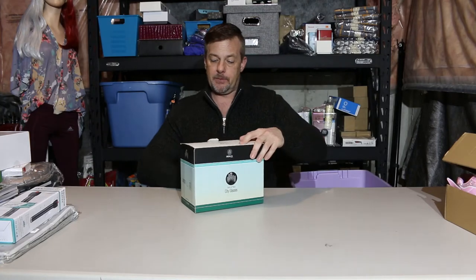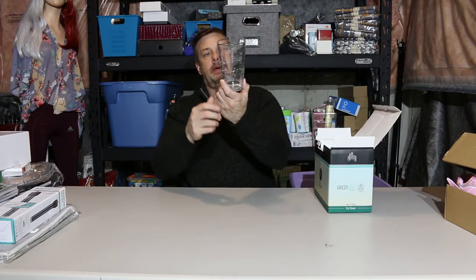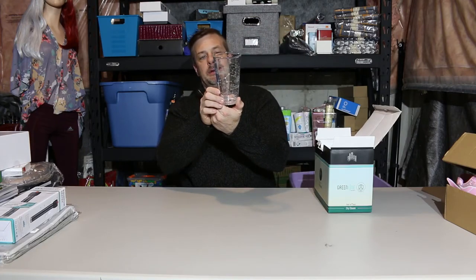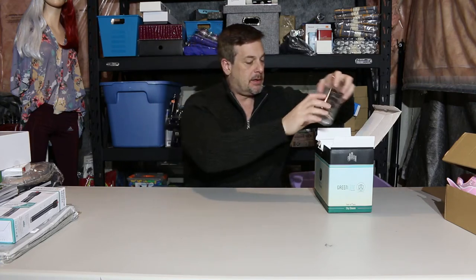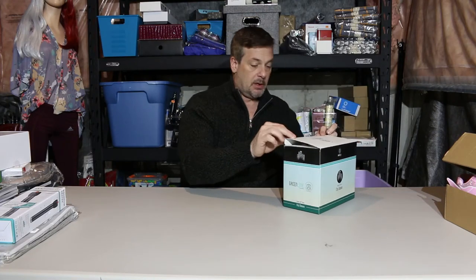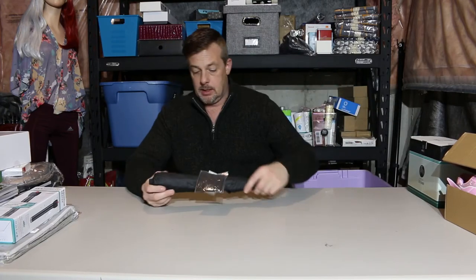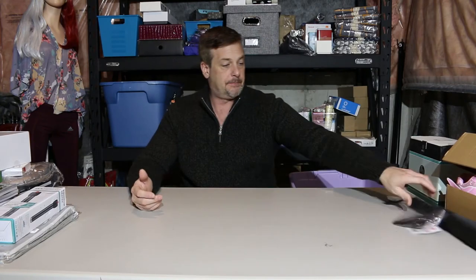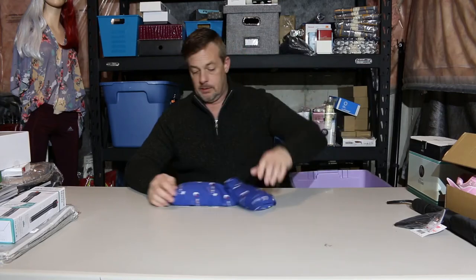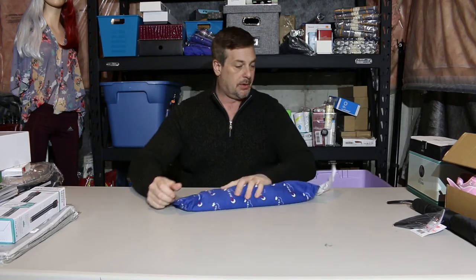A set of two city glasses with scientific symbols on them — water, C4H2, that kind of thing. Nice glasses but glasses are a dime a dozen. A brand new umbrella — five bucks if you're lucky. And one of those heating or cooling wraps — you stick it in the microwave, heat it up, put it around your neck or anywhere that's sore.